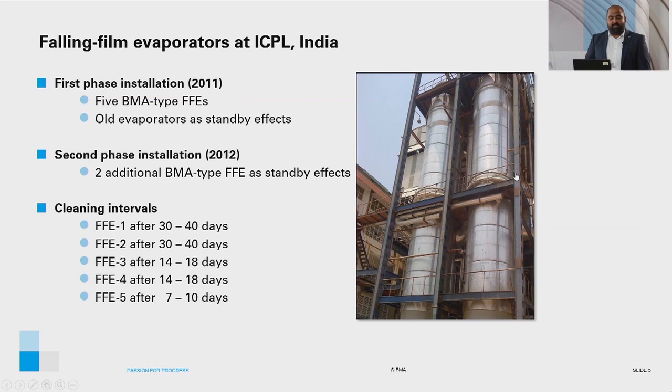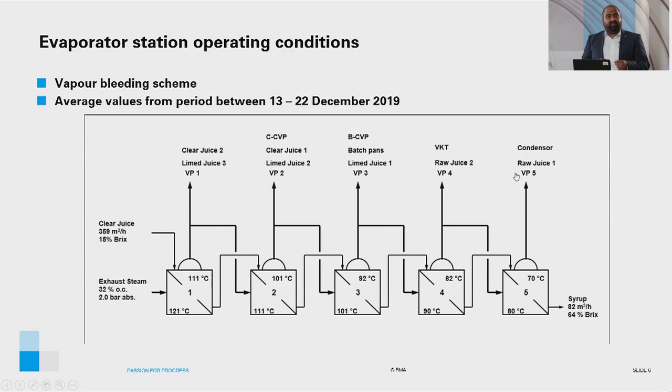The schematic diagram shows the vapour bleeding scheme and operating conditions of the evaporator station. Vapour from the later stages are used for raw juice heating. One key point in reducing exhaust steam consumption is the utilization of Vapour 4 for vertical continuous pan operation for high-grade massacute. The figures shown are average values from 13 to 22 December 2019 — for example, clear juice flow rate of 359 cubic meters per hour at 15 brix entering the first effect, and syrup flow rate of 82 cubic meters per hour at 64 brix leaving the last effect.